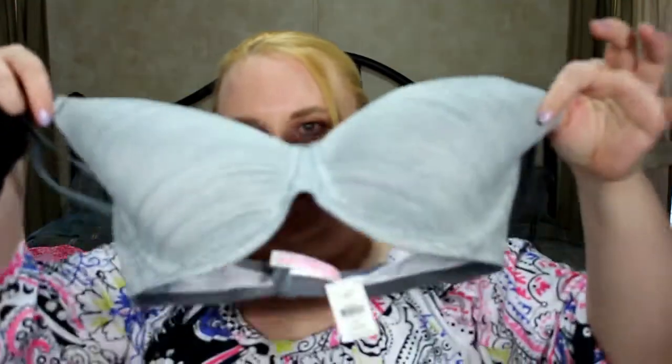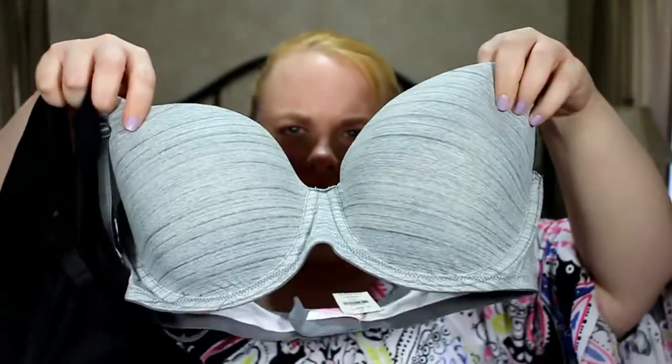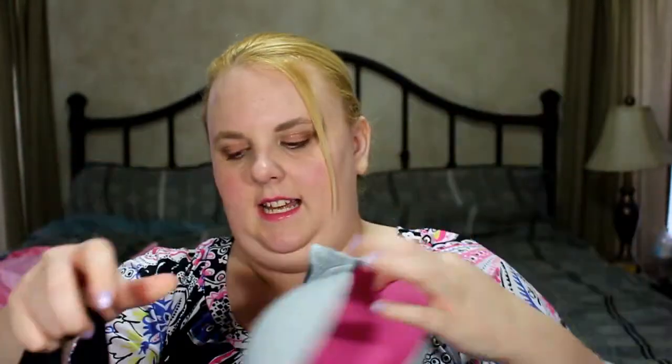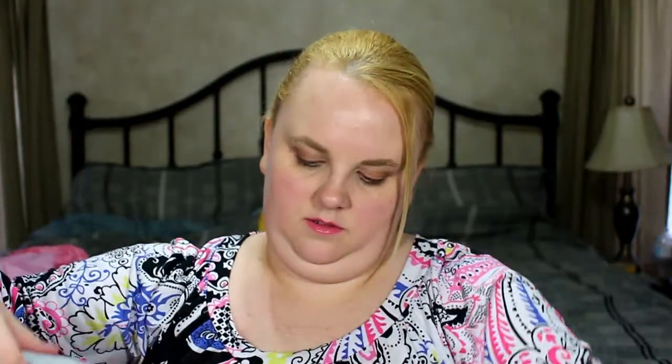My best friend also got two bras. These are super cute — they're pink on the inside. She got a black one that's also pink on the inside and appears to be a racerback style, and a normal everyday style as well.